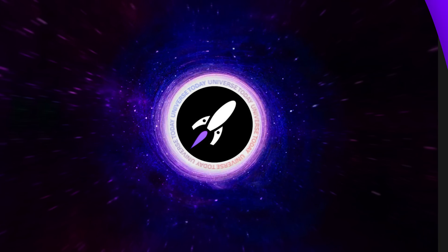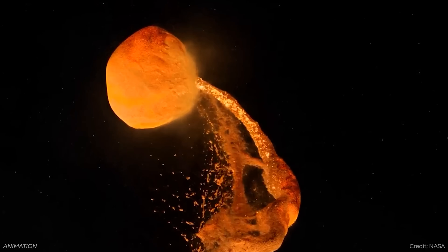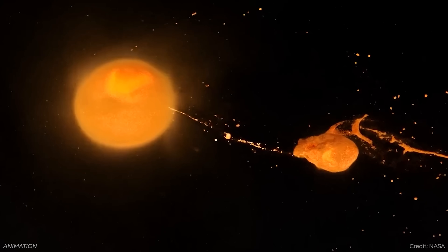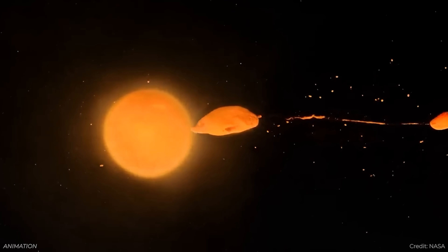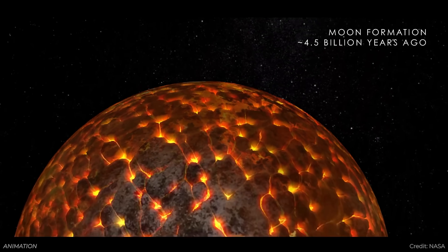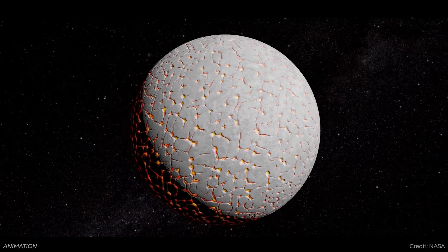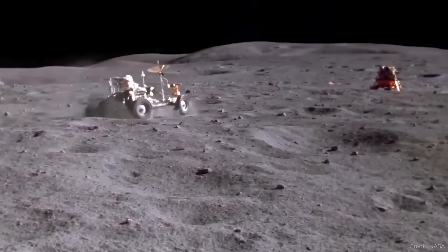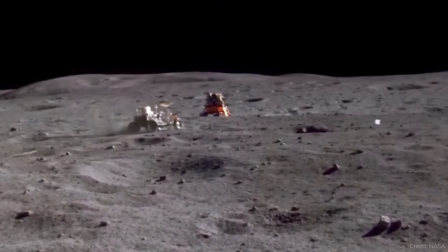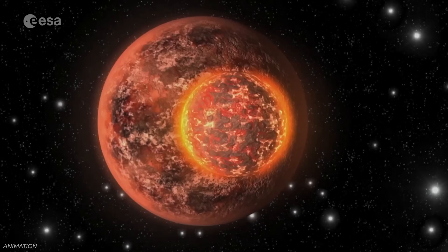When did the moon solidify? The giant impact theory says that shortly after the formation of the solar system and Earth, a Mars-sized object crashed into our planet, sprayed debris into space, and that debris coalesced into what is now the moon. But when it started out, it was a ball of molten magma, and over a few hundred million years it cooled and solidified on its surface. Thanks to the Apollo missions, astronauts brought back samples from the moon, and scientists calculated the age when those rocks crystallized.